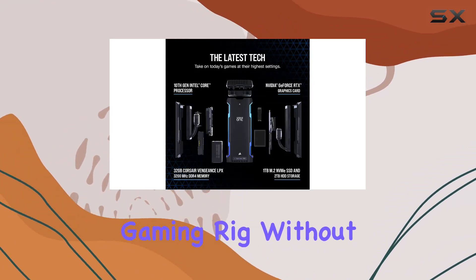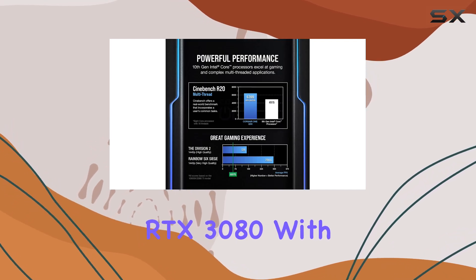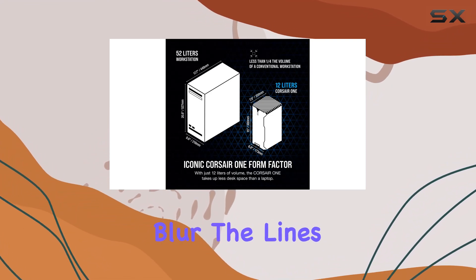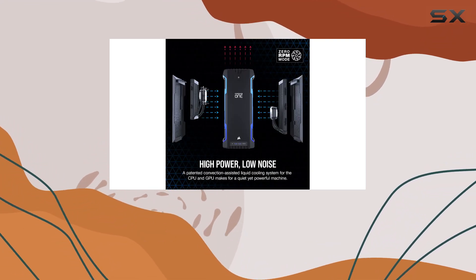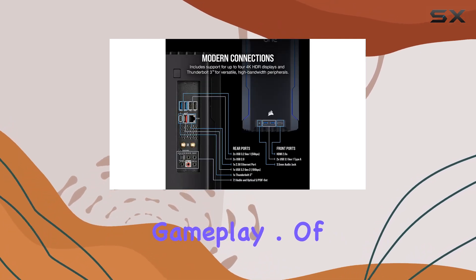But what's a gaming rig without a top-of-the-line GPU? Enter the NVIDIA GeForce RTX 3080. With real-time ray-tracing technology, you'll experience graphics that blur the lines between fantasy and reality. Say goodbye to choppy frame rates and hello to buttery smooth gameplay.